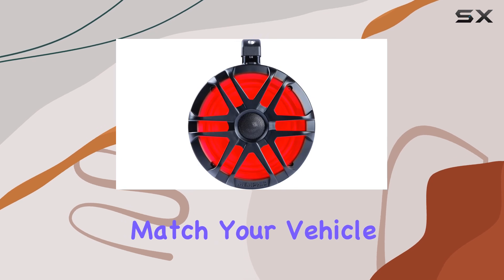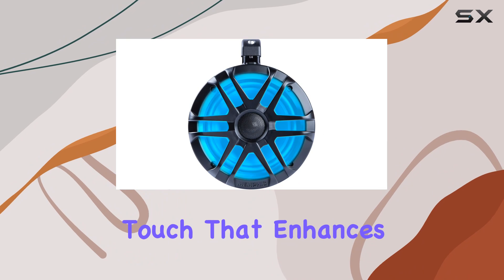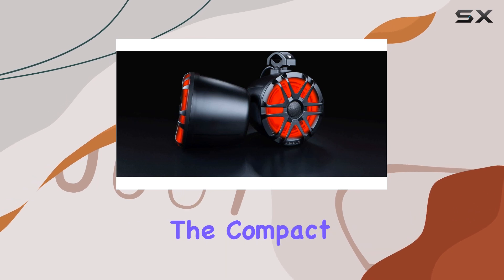Lighting is another aspect where these speaker pods shine — quite literally. The inclusion of RGB LEDs allows you to customize the look of your setup to match your vehicle or your mood. The lights add a nice aesthetic touch that enhances the overall experience, especially in low light conditions.